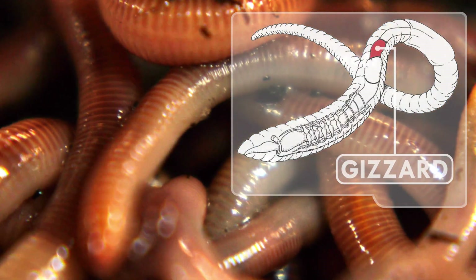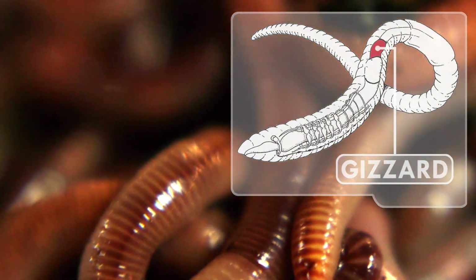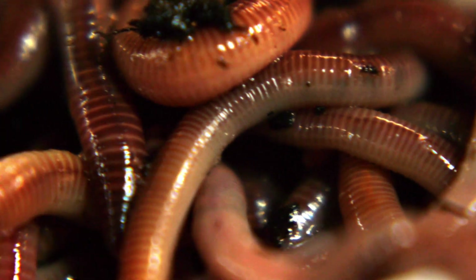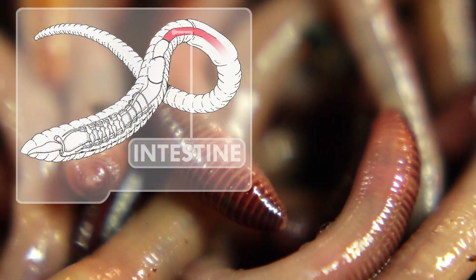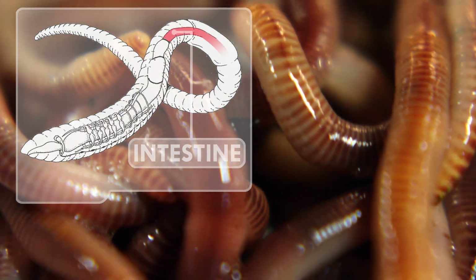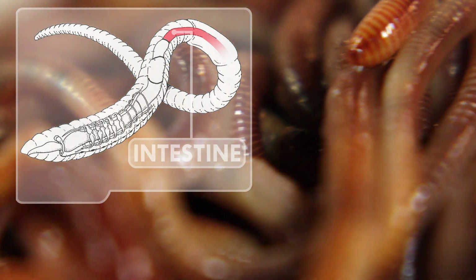Earthworms have a gizzard too, where churning muscles crush the incoming food thanks to bits of sand and rock the earthworm has hoovered up. You do what you can if you don't have teeth but eat all kinds of crunchy stuff. So the earthworm's intestine receives some crushed dirt, including plant bits like dead leaves and bark that no human could hope to digest.